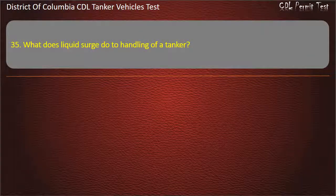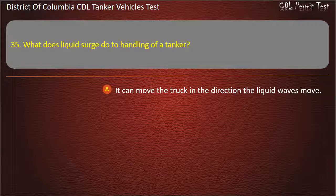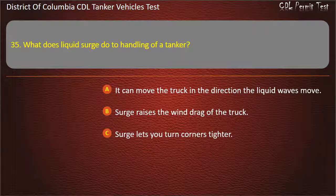Question 35: What does liquid surge do to handling of a tanker? Answer: It can move the truck in the direction the liquid waves move.